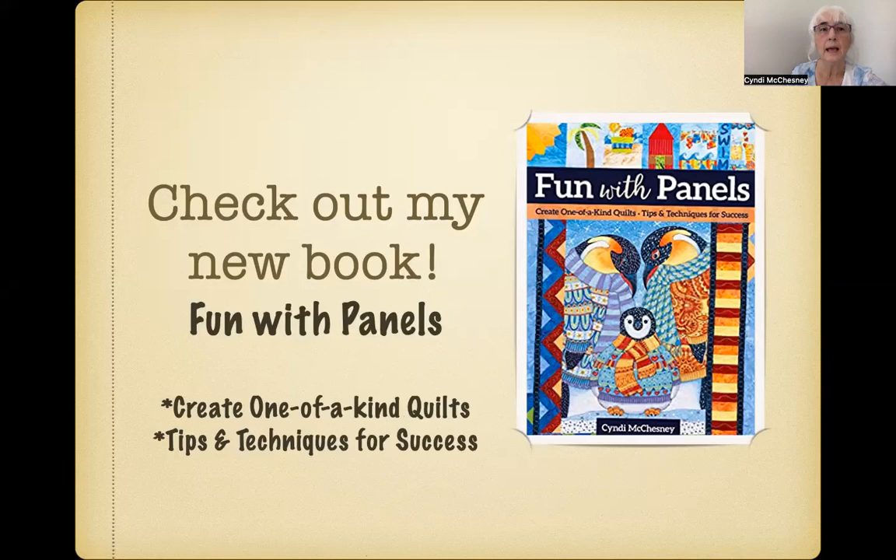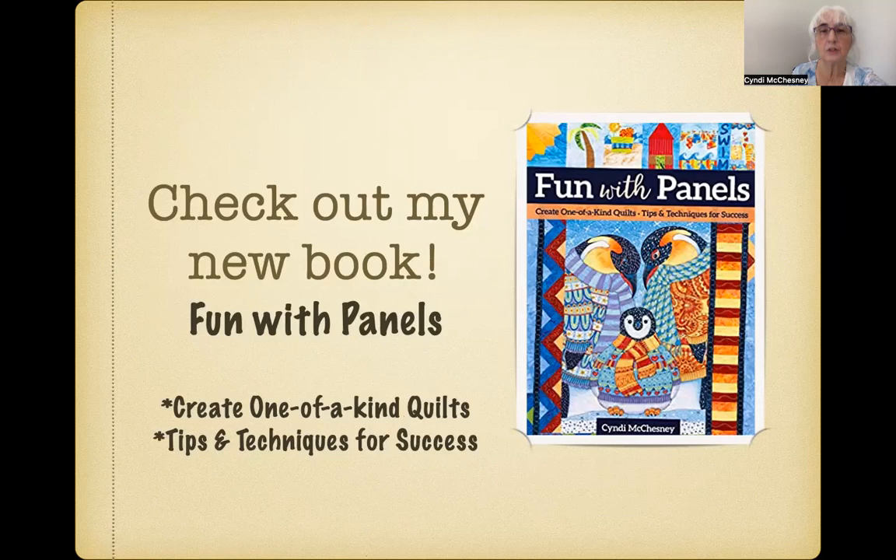I am happy to customize any of these workshops for your guild or small group, and they work well for retreats too. Please visit my website, cedarridgequilting.com, for detailed information, or feel free to email or call me. Thank you for taking time to explore my trunk shows and workshops today. I can't wait to share them with you and with your guild, and I look forward to hearing from you.